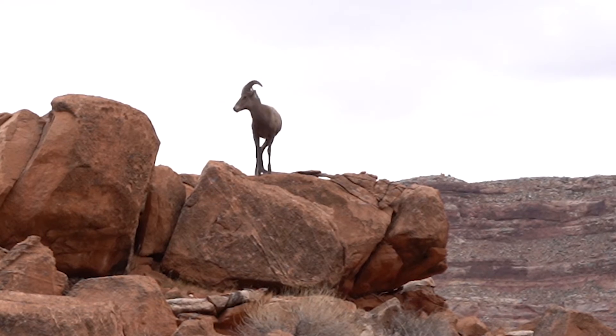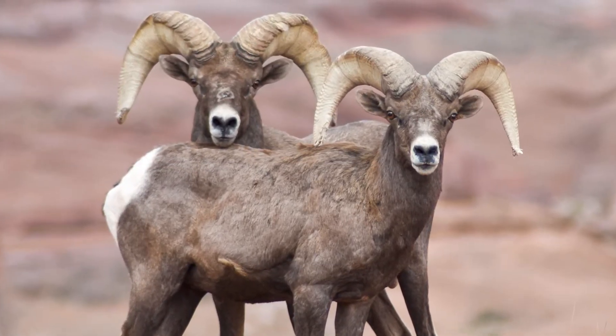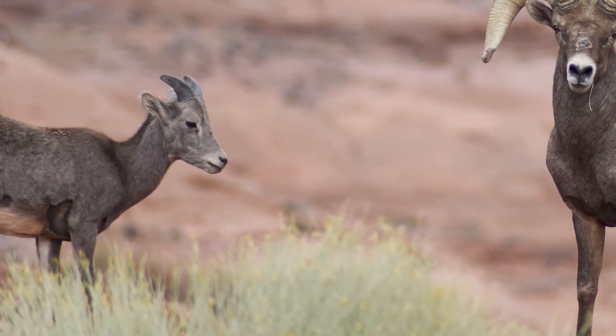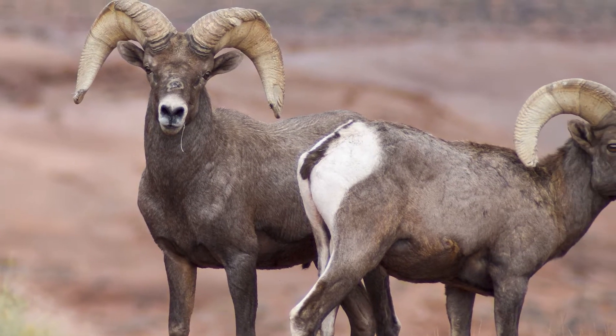The animal has to learn how to adapt, and one of the physical adaptations of the desert bighorn sheep is that their body is a lot smaller and their legs are longer. So they're higher up off the ground, so they don't absorb that heat from the ground, and they also have thinner coats — that's one of the ways that keeps them cool.